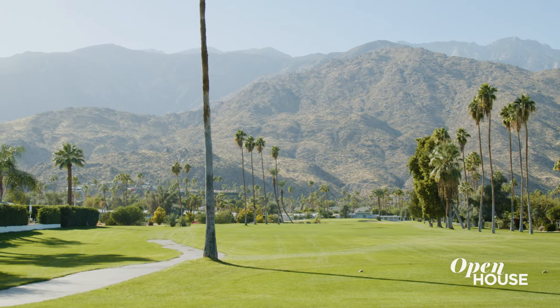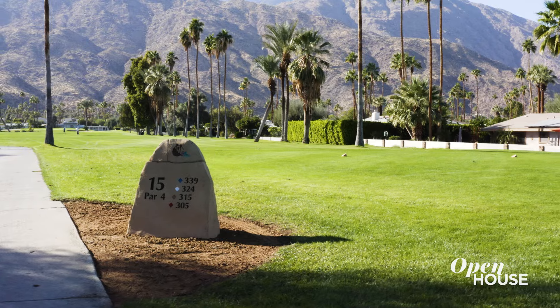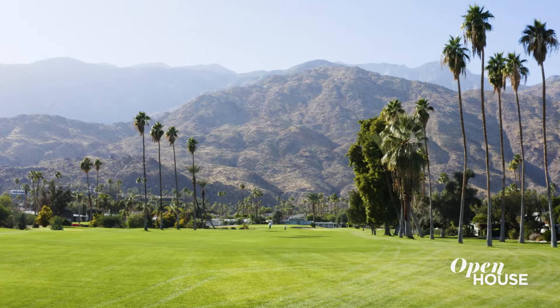Sitting in our breakfast room we have views of the San Jacinto mountains and I'm looking at the 15th tee. Golf course, mountains, palm trees — that's pretty much what Palm Springs is all about.